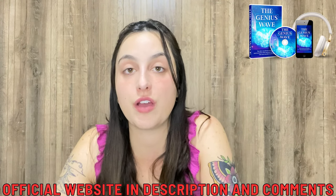I've left the link for the official website below in the description box of my video in case you need it.